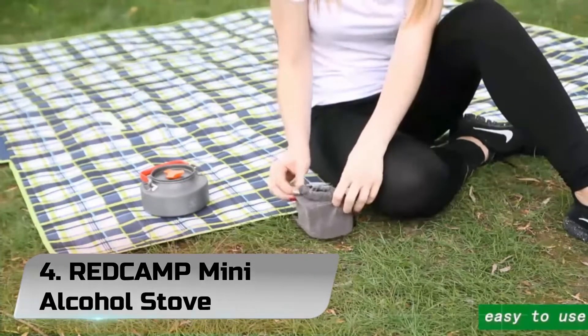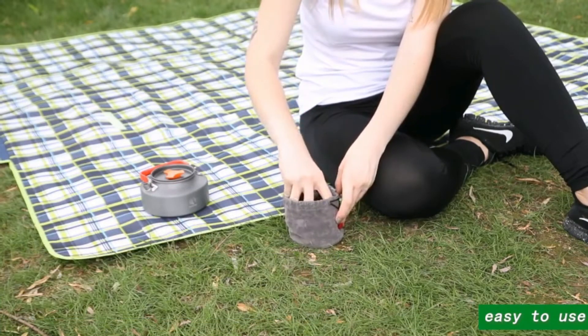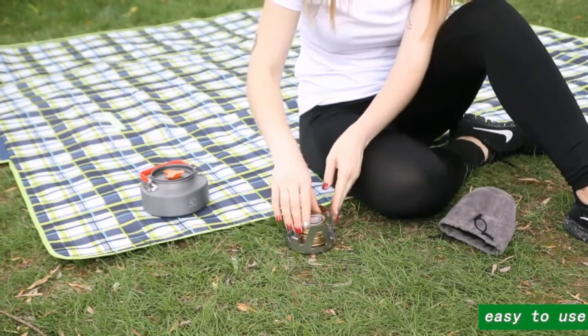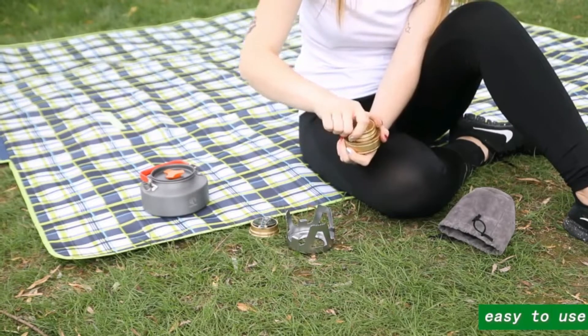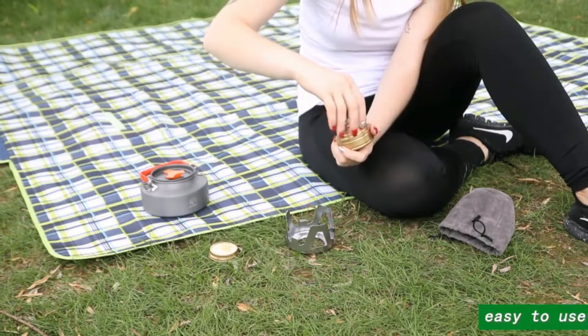Number 4: Redcomp Mini Alcohol Stove. If you're looking for a reliable alcohol stove, the Redcomp Mini Alcohol Stove is one of the best. It has a simplistic design that folds down into a tiny velvet bag and weighs just 5 ounces, so you can chuck it in your pack and you'll barely notice the extra weight.